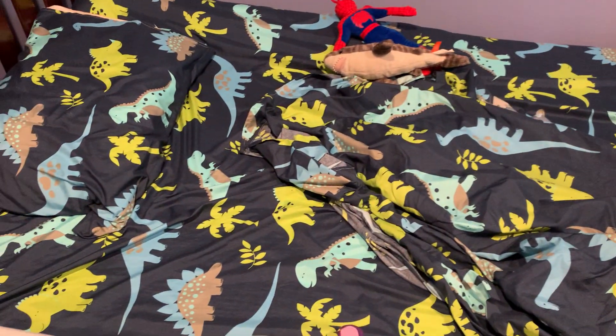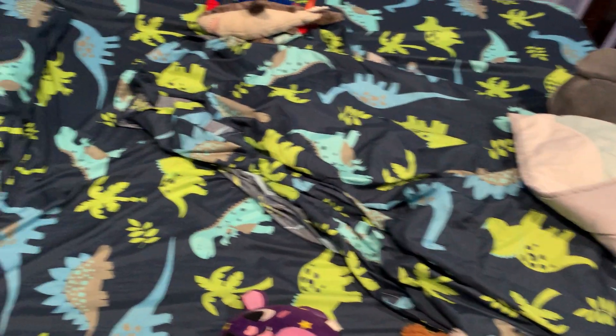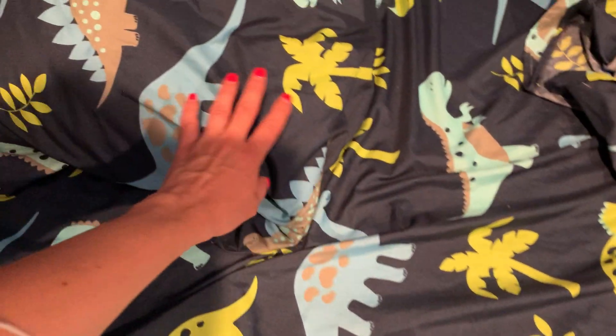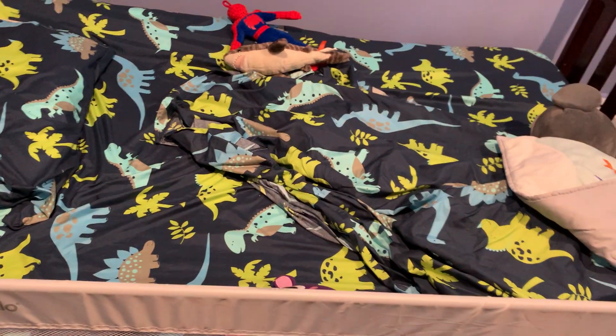It does only come in blue — I was checking online to see if I could get a different color and this was the only one — but it's super cute. I love them and they're really soft, so my son loves them. He's comfortable on them; they're light and thin material, but perfect for the summer and hot weather.